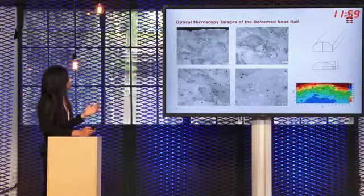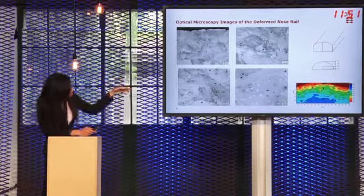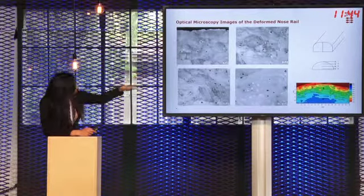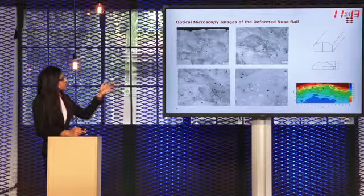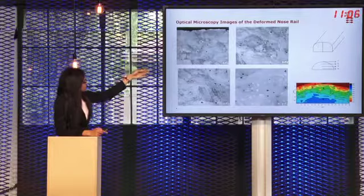Next we studied optical microscopy images of the deformed nose rail. The figure numbers indicate the various positions from where they are taken; figure 1 is from the rail-wheel contact surface. In this Hatfield's manganese steel the basic structure is austenite with a very large grain size of around 500 microns. The deformation in this manganese steel is manifested in the formation of bands in the structure, and as seen in the figure from the contact surface which receives very high deformation, a lot of these bands are present.